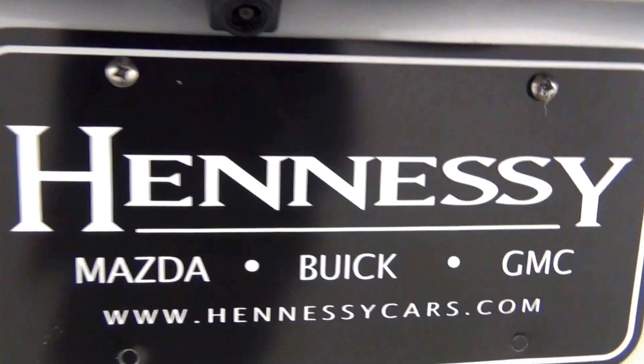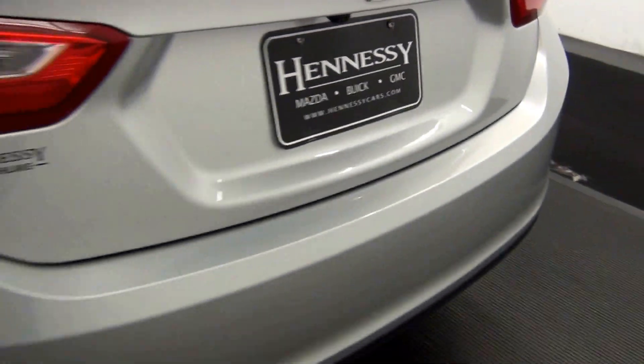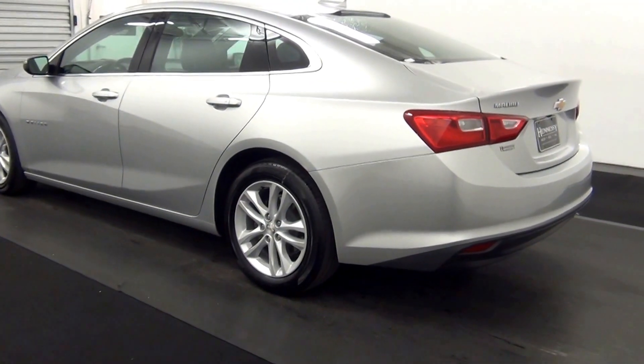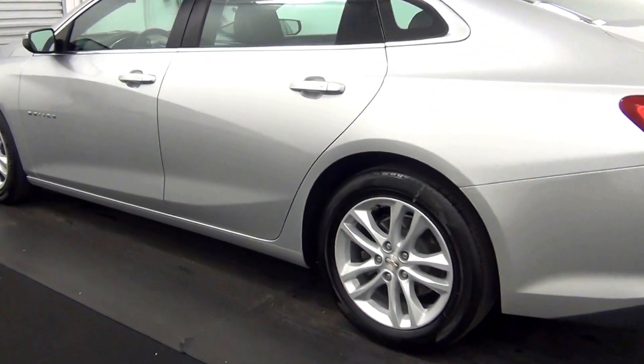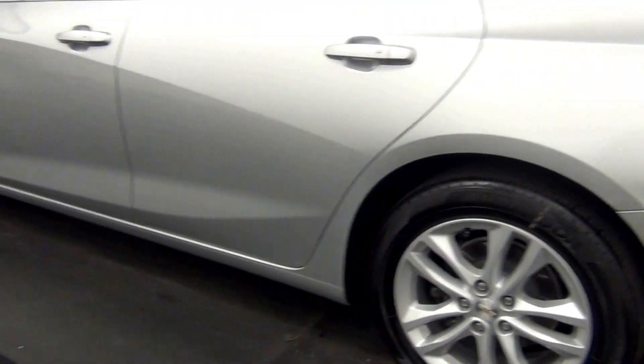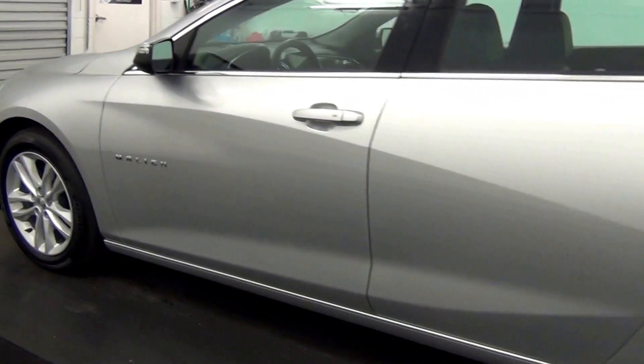We have a backup cam here. We have a ding here. Touch ups here. Scratch here.